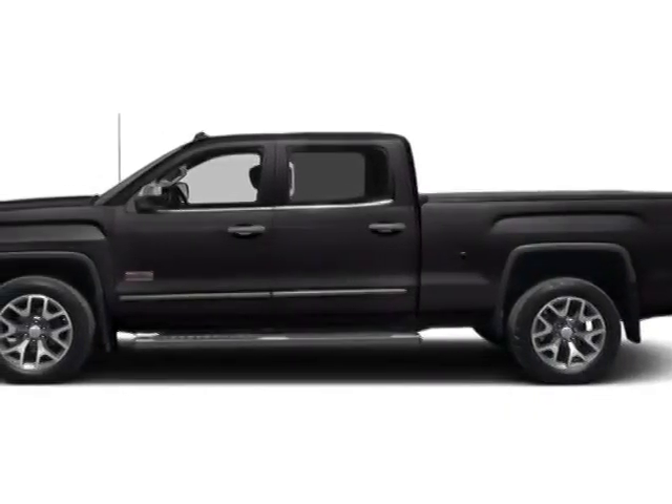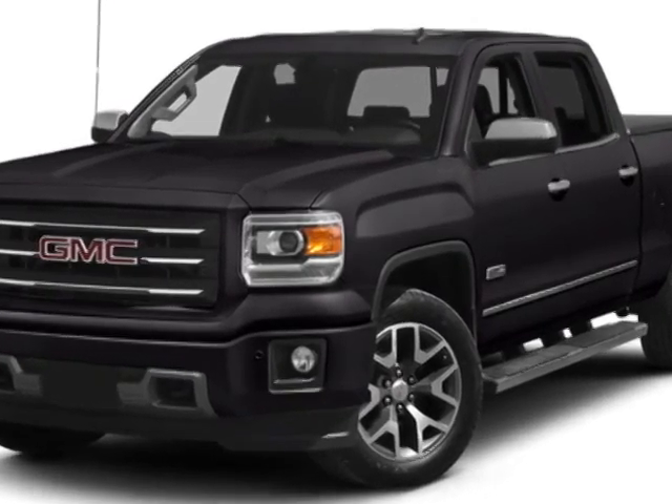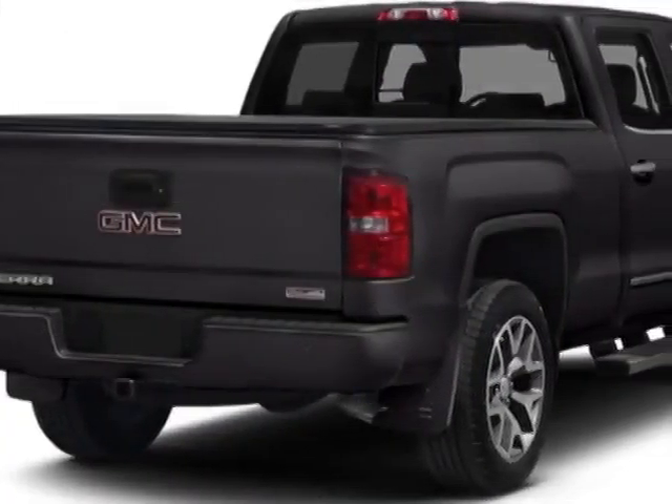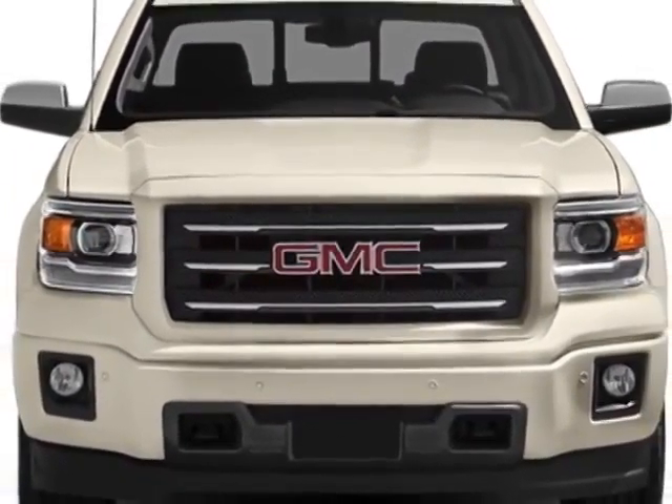Come take a look at this new 2014 GMC Sierra 1500. For your protection, this vehicle has a full factory warranty. This vehicle gets an estimated 18 miles per gallon in the city and an estimated 24 on the highway.